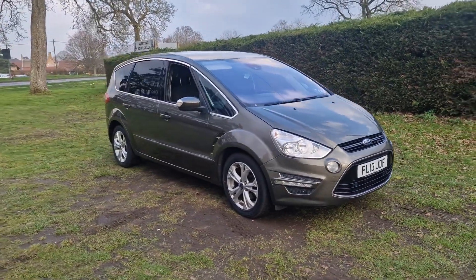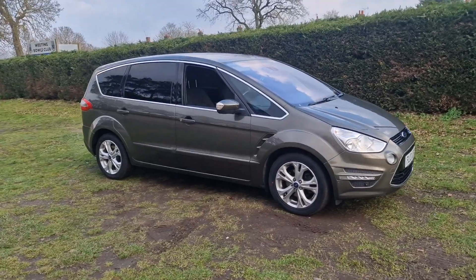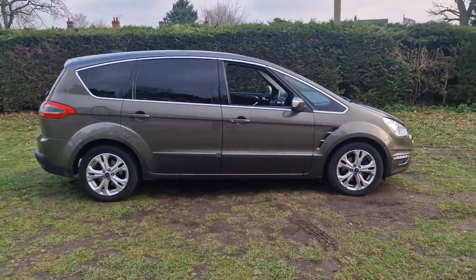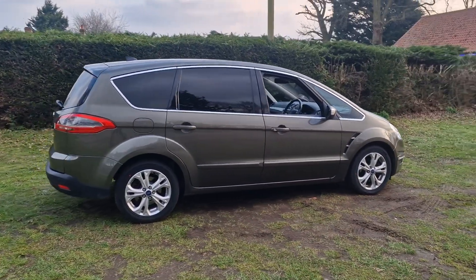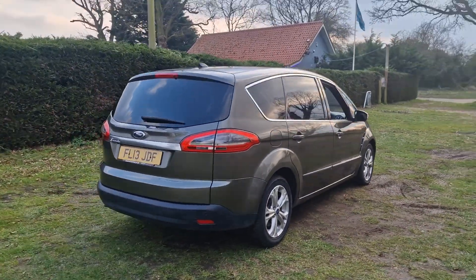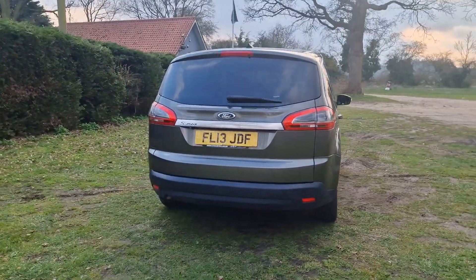Welcome to Breckland Vehicle Specialists. Just doing a quick walk around video of the Ford S-Max we've had just come into stock. It is the automatic and it's done just 67,000 miles, in pretty good condition really for its age and mileage.